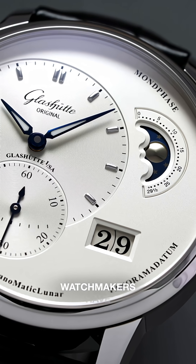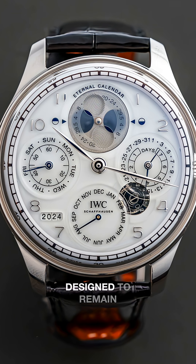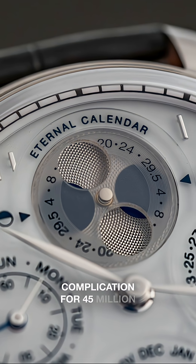To solve the problem, some high-end watchmakers have developed different solutions, one being the IWC Eternal Calendar, which was designed to remain accurate with its moon phase complication for 45 million years.